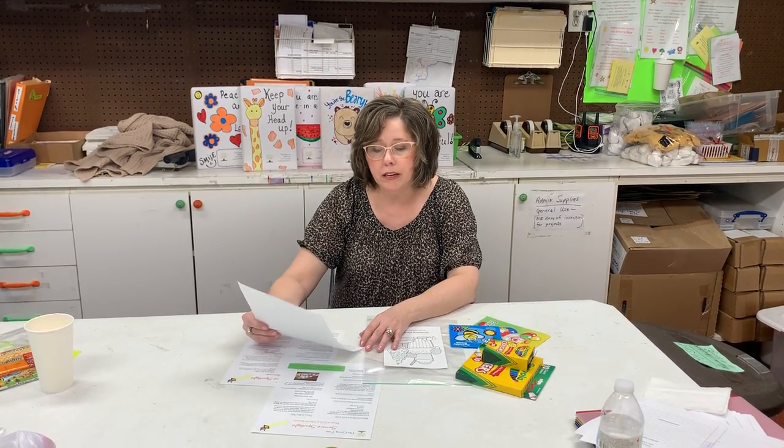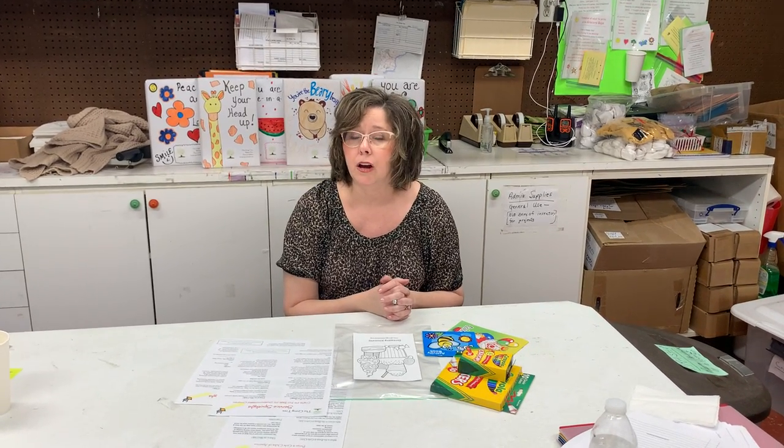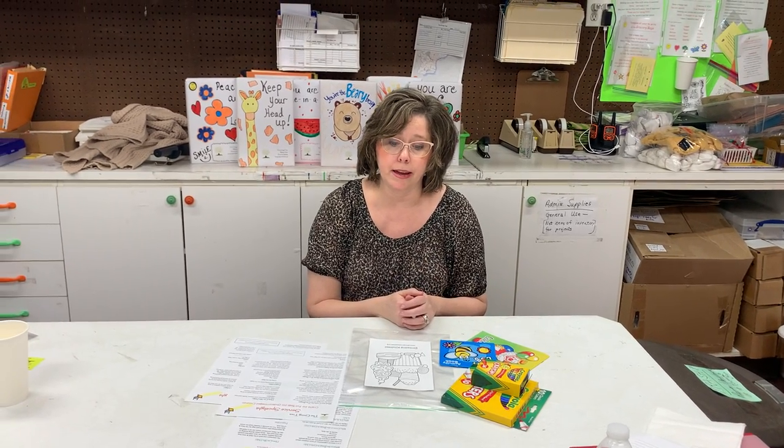Sometimes children don't necessarily have items like this because their parents are really busy saving their money to buy groceries, pay the electric bill, buy clothes and shoes — and buying crayons might not be on the list that month. So this is a special treat for those kids, so they don't have to think about where it's coming from or whether mom and dad can afford those crayons. We're just going to give it to them to bring a little joy.